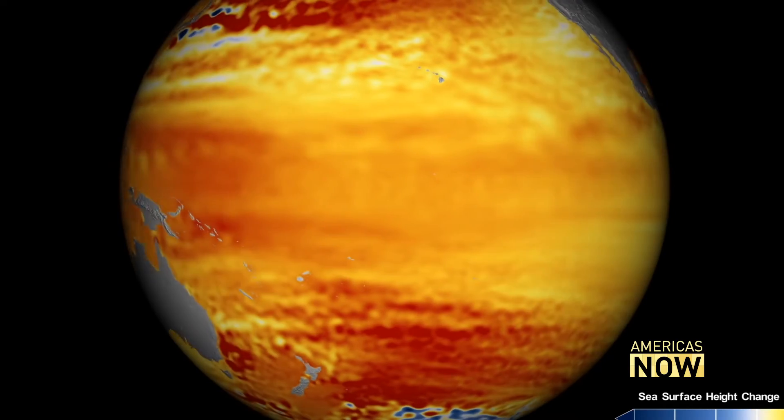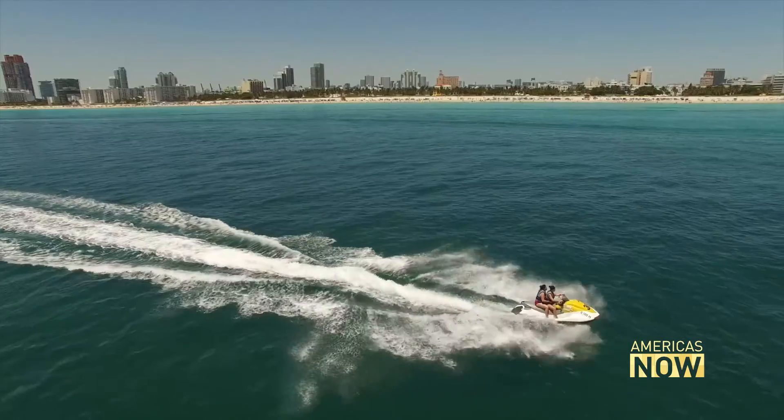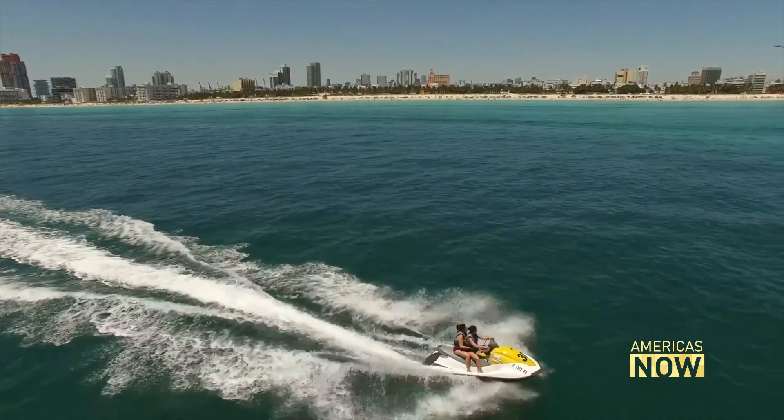But there is no putting the genie back in the bottle. Scientists say two feet of additional sea level rise is already baked in. It's coming. And Miami Beach? In the long run, it will eventually flood.